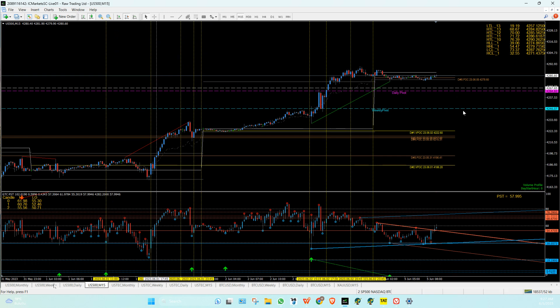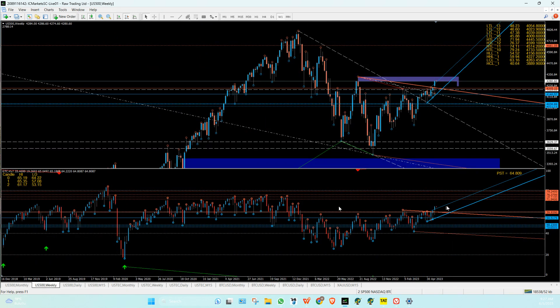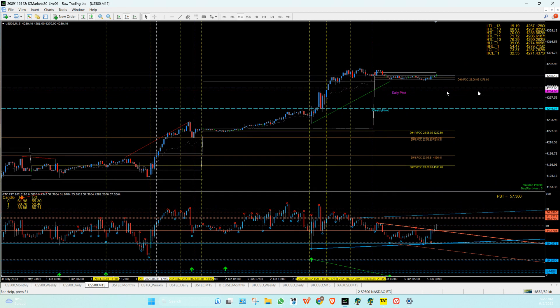First spot, second spot. On the weekly, your first support is going to be that blue line there — the LCL one line, 63, which is 4,263. So this daily pivot zone is going to be your first support level. Coming down here to go up is an option — that's nice.